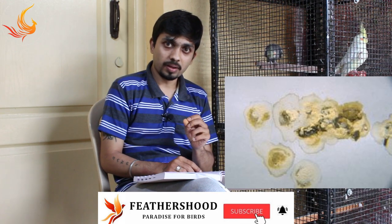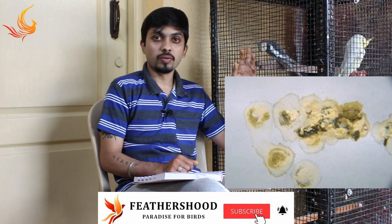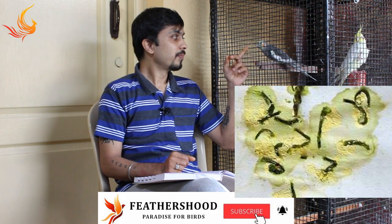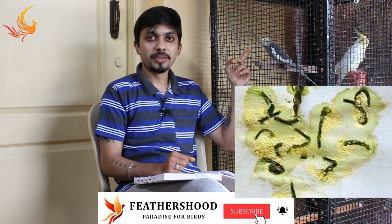Clay-like poop is completely white with irregular sizes. This is commonly seen in cockatiel chicks. Do not worry and do not give any medications, because these birds are very young. For example, this bird here speaks very well and is very talkative — even when he was a chick during hand feeding, he was delivering clay-like poop for a few days. So that is nothing to worry about.